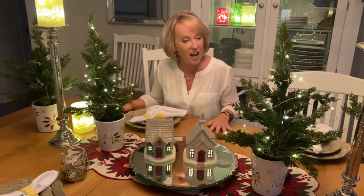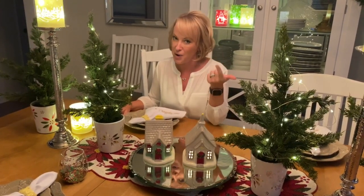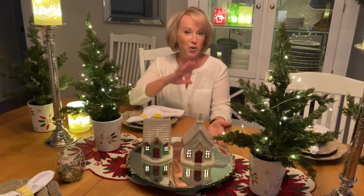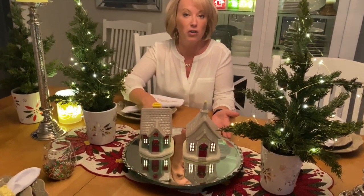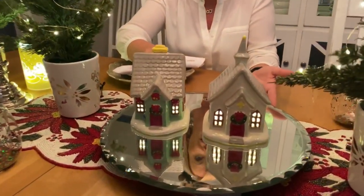A must-have is an item or a collection that I have curated just for you that's pretty practical and purposeful. This one is a never-before-done, never-before-seen darling little lit illuminated village.